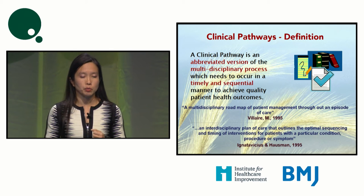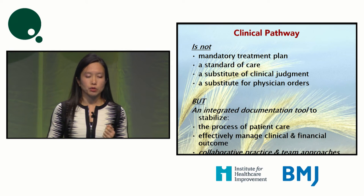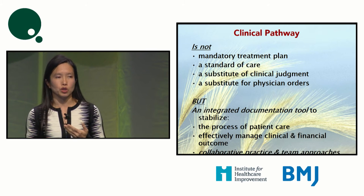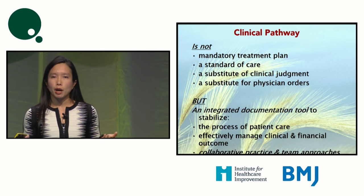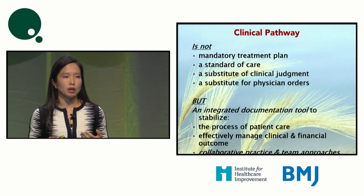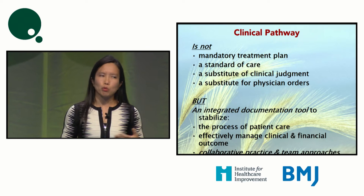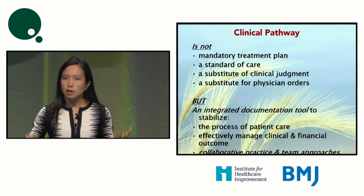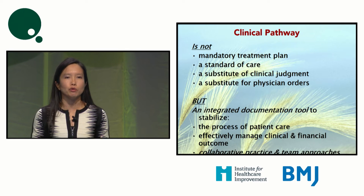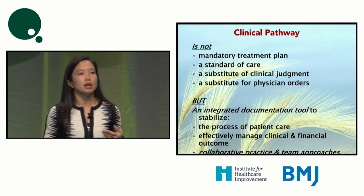There are other definitions as well. A clinical pathway is not a mandatory plan — it's not a substitute for clinical judgment or physician orders. When you try to start a pathway, a very common outcry from doctors is denial and anger: 'It cannot be cookie-cutter medicine. Are you trying to demean our many years of education? Are you saying our jobs can be taken over by someone reading an algorithm?' These are common protests you have to be prepared to address.